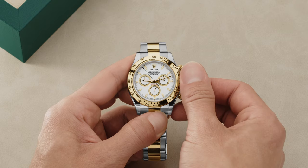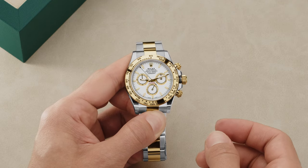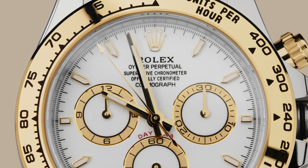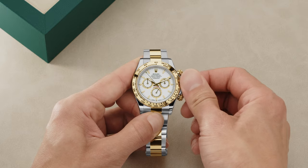To set, simply unscrew the winding crown and pull it out to the first notch. Then rotate in either direction until the desired time is displayed. Carefully screw the crown back down against the case.